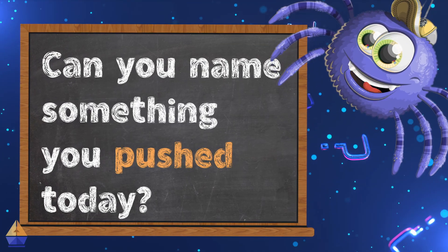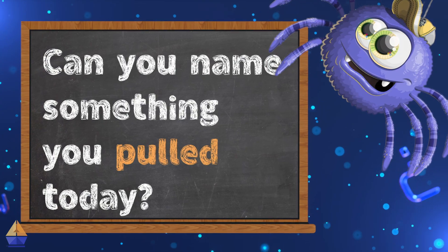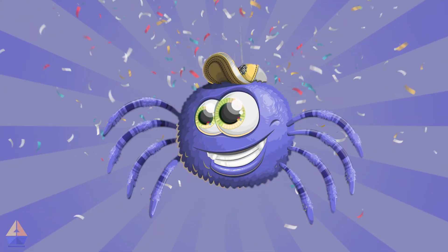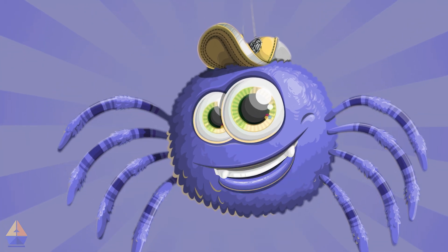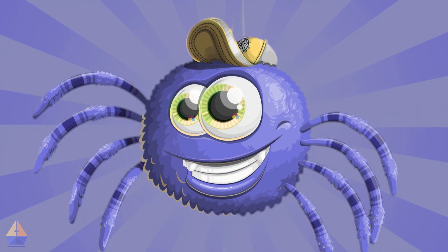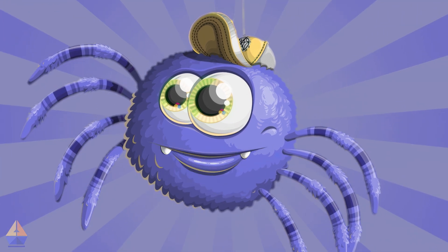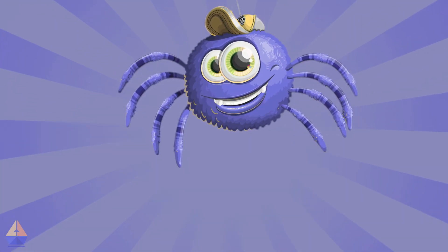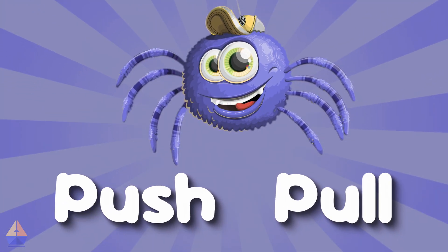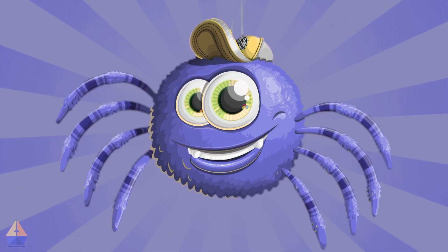Can you name something you pulled today? Great job, young scientists! Let's recap what we learned today: pushing moves things away from us, pulling moves things towards us, and we use push and pull actions every day. In our next video, we'll learn even more about how pushing and pulling can change the way things move. This is Pushy Pulley signing off — see you next time for more wiggly giggly science fun!